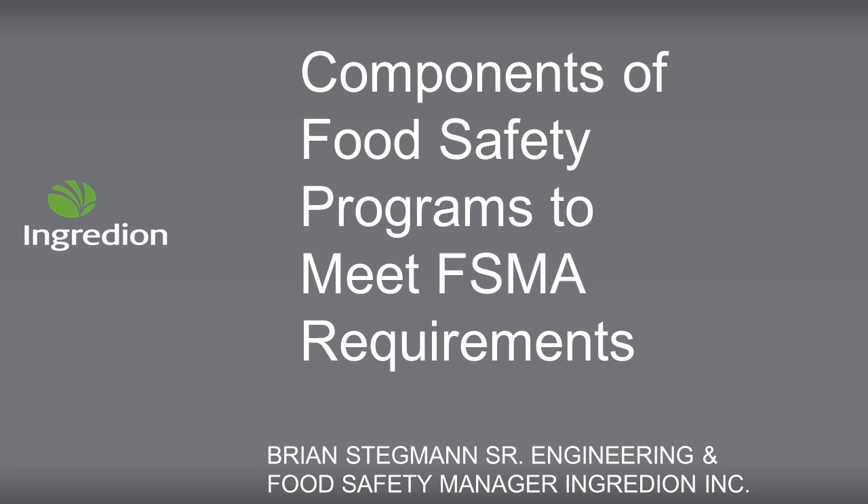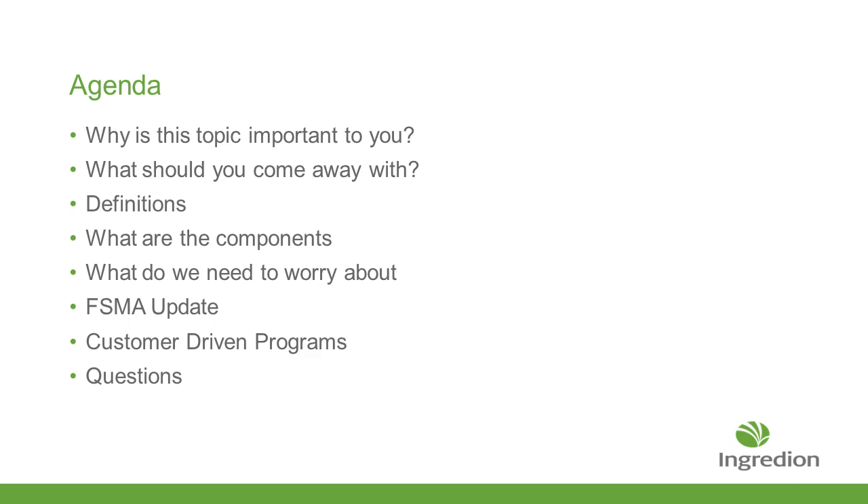Thank you, Ron. I'm going to be walking through a presentation talking about food safety. The agenda covers: why is this topic important to you, what should you come away with, some definitions, the components of the food safety program, what you need to worry about as a manufacturer or user of the products, a brief FSMA update on the latest things that have happened over the past year and a half, some customer-driven programs, and then we'll have time for questions at the end.